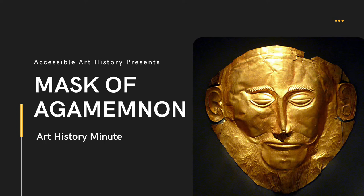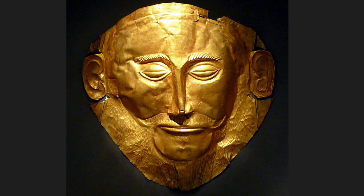This Mycenaean masterpiece is a testament to the culture's metalworking skills. In 1876, Heinrich Schliemann discovered a golden mask at the center of the ancient city of Mycenae. Believing he had found the grave of the legendary Agamemnon, he decided that it was his funeral mask.